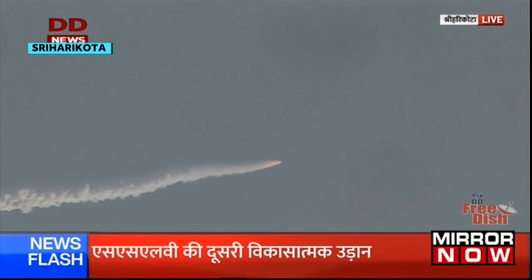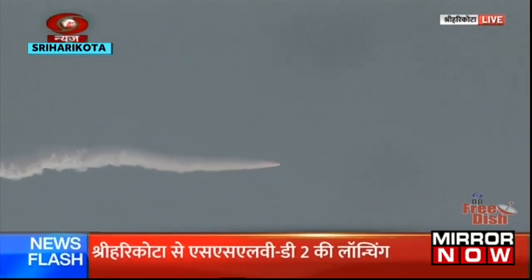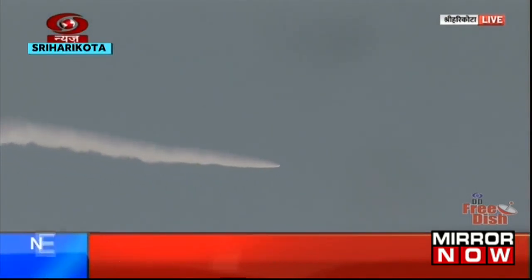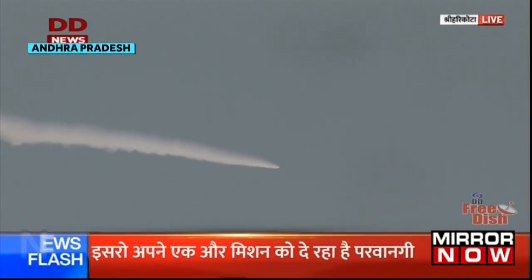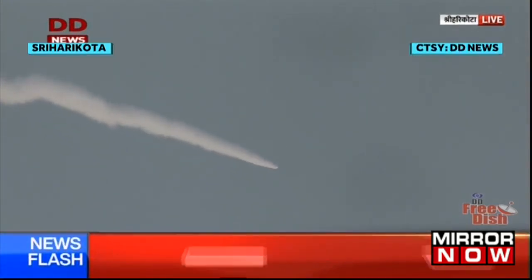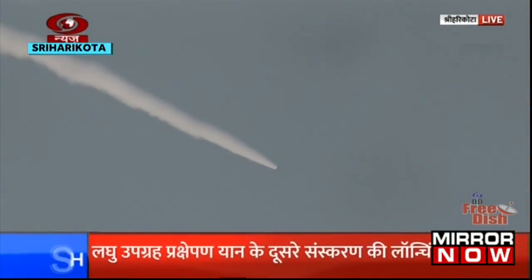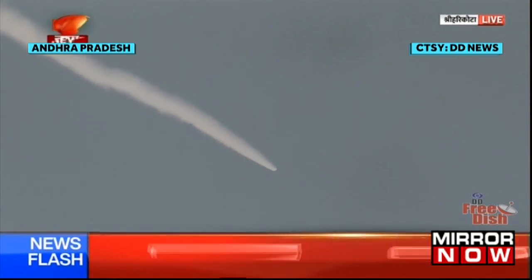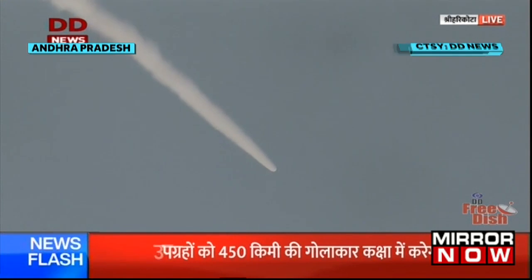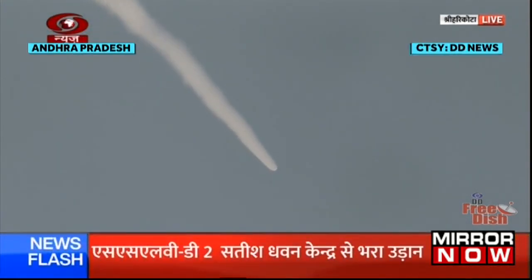Apart from the launch-based radars, telemetry and tracking stations at Shar, Bangalore, and Trivandrum are currently tracking. The flex nozzle of the stage is imparting the pitch and yaw control functions, whereas the roll control is by fin tip control.